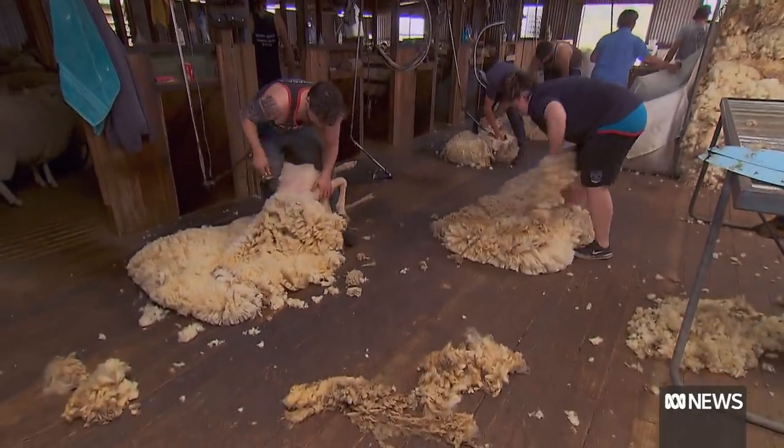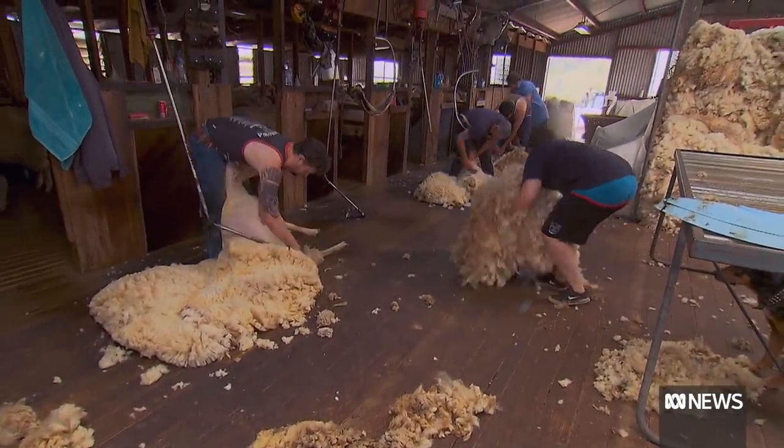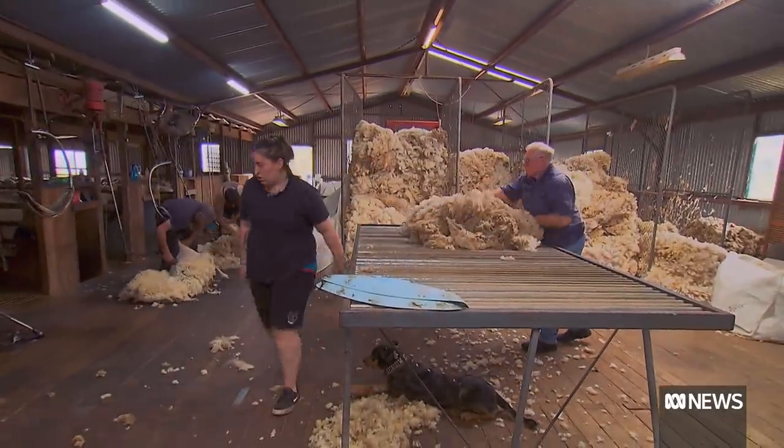Wool's more of a secondary product for us, but it comes with the animals. It's still beneficial, we feel, growing sheep that you can shear, because the last few years it's definitely been worthwhile. But our main income is out of the second cross lamb.